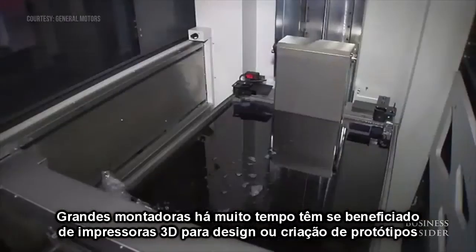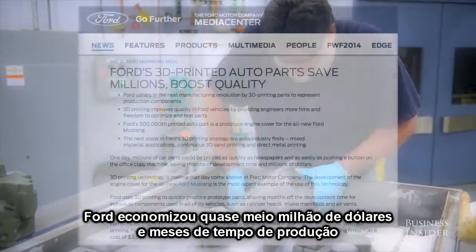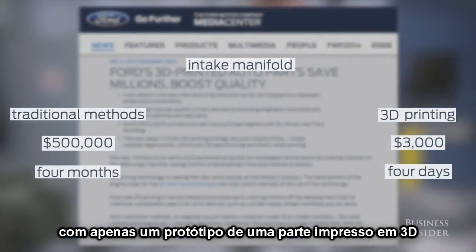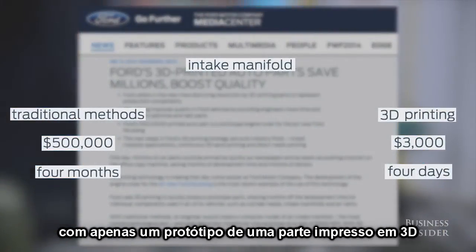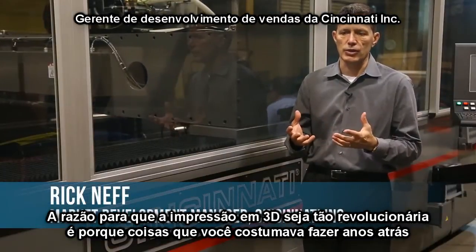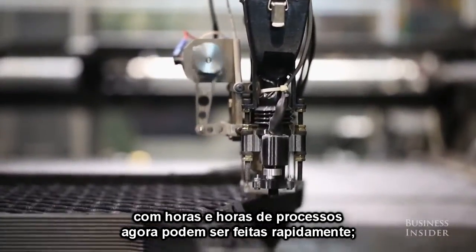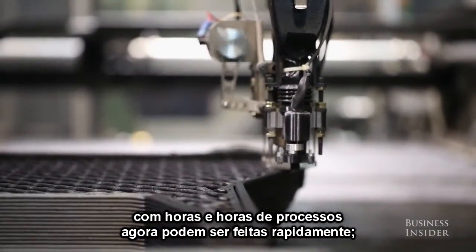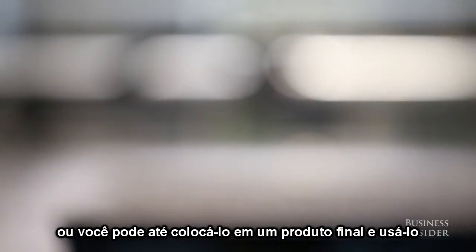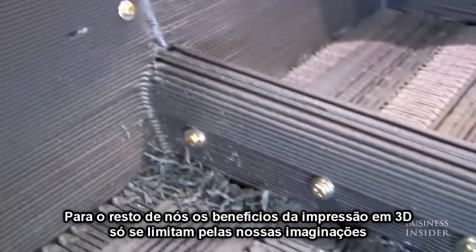Major automakers have long been taking advantage of 3D printing for design and prototyping in particular. Ford is saving nearly half a million dollars and months of production time with just one 3D printed prototype part. The reason why 3D printing is so revolutionary is because things that used to take hours and hours of processes can now be made very quickly. You can get something you can hold in your hand to represent a part, or you can actually put it on a final product and use it.